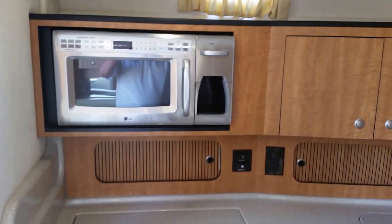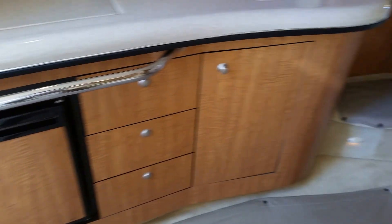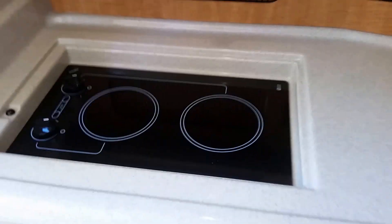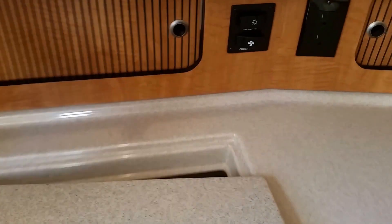Good galley with really good storage. You've got your sink here. Over here you've got a two-burner stove with a glass top, and obviously your fridge down below. There's another fridge in the upper cockpit as well.